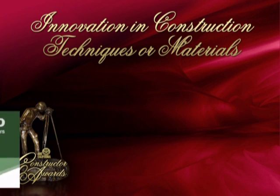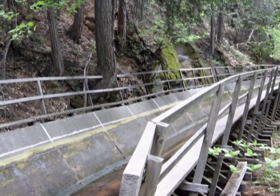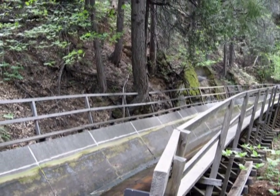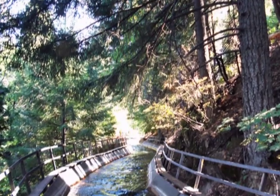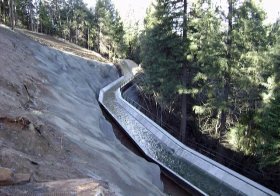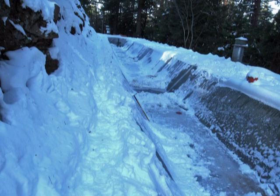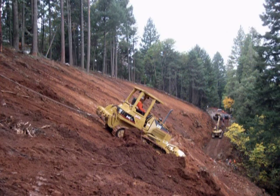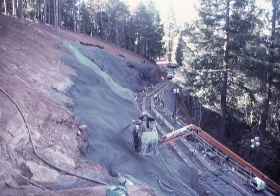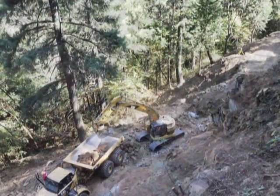The next finalist in the Innovation in Construction Techniques or Materials category is Siblon Reed for the Flume 51 Replacement, Pollock Pines. In 2009, Siblon Reed, SRC, successfully completed one of the riskiest projects in their history, replacing a flume section in mountainous terrain late in the year when weather conditions can bring a halt to any construction project. The task was to replace a 650-foot-long elevated section of existing wooden flume in Pollock Pines for the El Dorado Irrigation District. Despite the remote location with limited access and steep terrain, the project had to be completed during a scheduled flume outage between October 1st and December 11th.